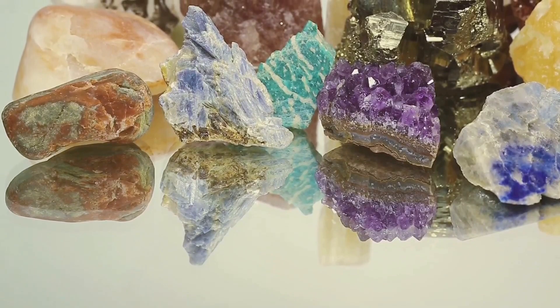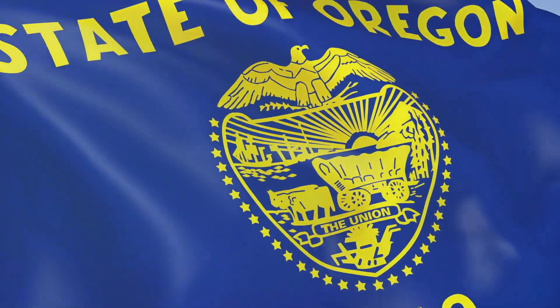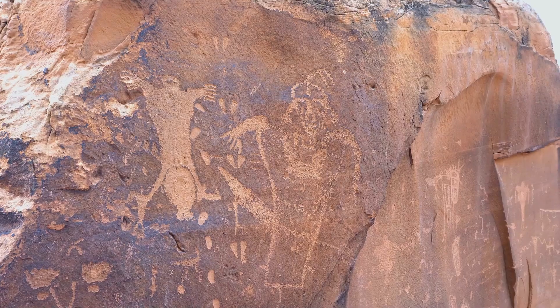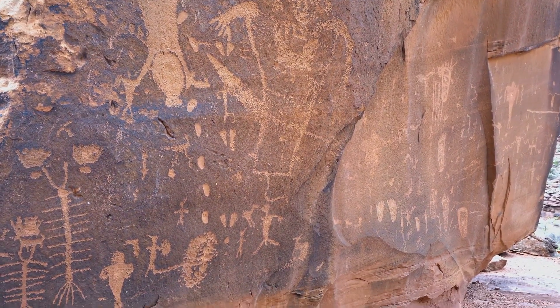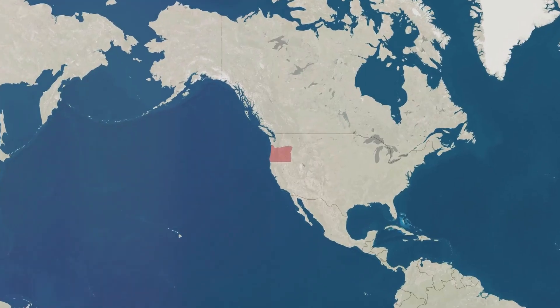Now, let's dive into a bit of history. The Oregon Sunstone was officially designated as the State Gemstone in 1987, but its history goes back much further. Native American tribes in the region have been using these stones for centuries, not just for their beauty, but for their cultural and spiritual significance.